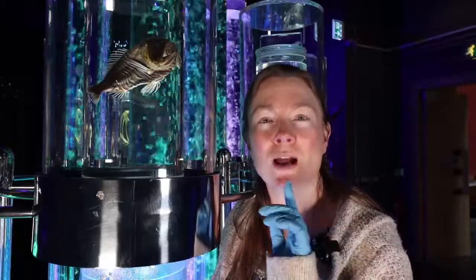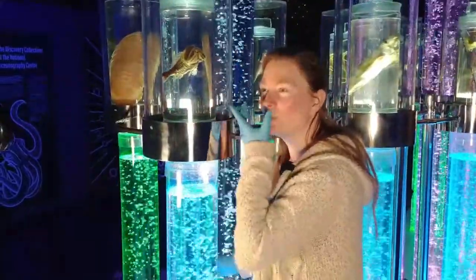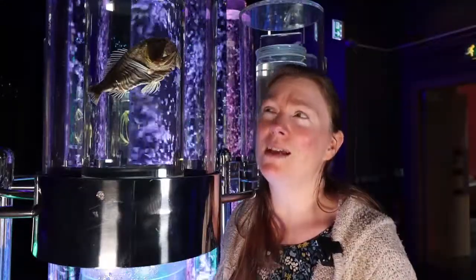If it tries, what happens is the bottom teeth slide up into kind of pockets in its head — little spaces. It's quite an amazing thing really.